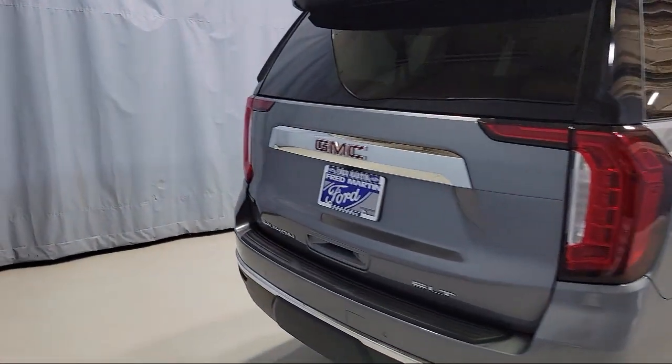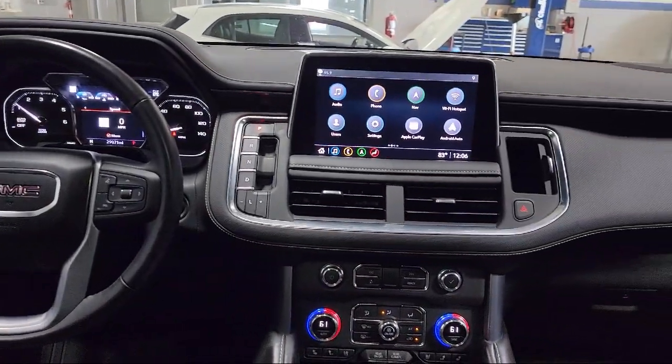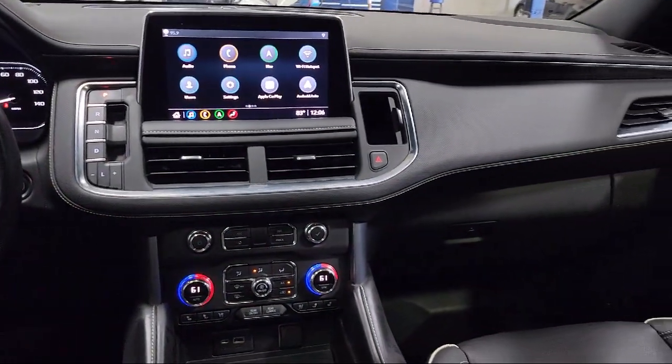Also included are heated door mirrors, forward collision alert, and IntelliBeam with automatic high beam. The vehicle has less than 30,000 miles on the odometer.